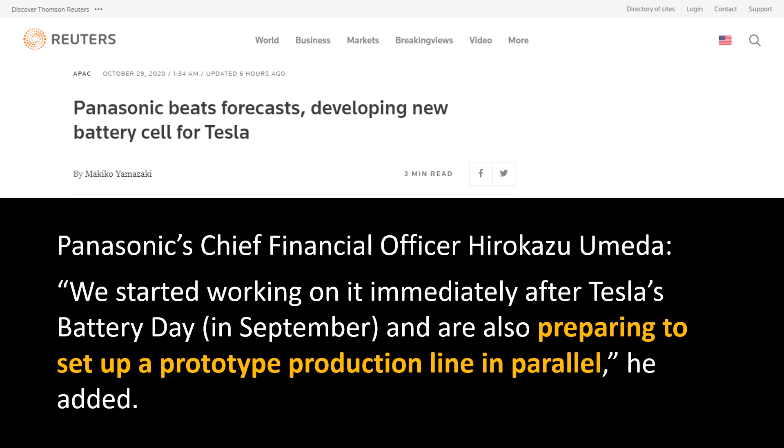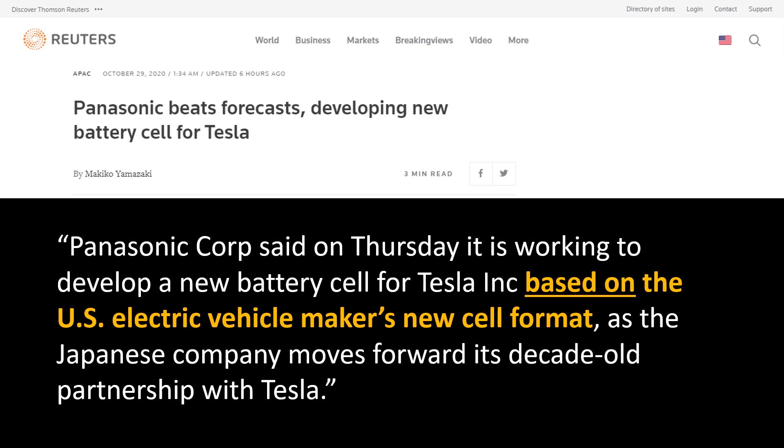The article went on to quote their chief financial officer saying: 'We started working on it immediately after Tesla's Battery Day in September and are also preparing to set up a prototype production line in parallel.' As you might have noticed, it talked about Panasonic creating a battery cell based on Tesla's 4680 battery — it didn't say they're going to do an exact carbon copy. It just said they're going to be building a battery based on the cell format, the tabless cell format, and specifically this 4680 size.